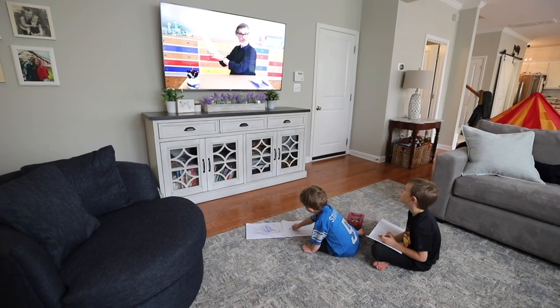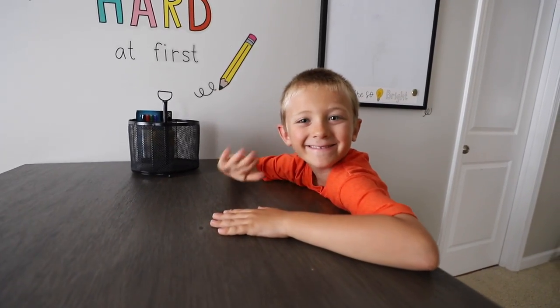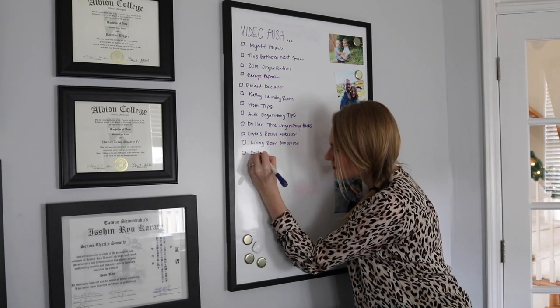Lots of us, especially with kids in the early elementary ages, are trying to be mom, we're trying to be babysitter, we're trying to teach from home, many of us are trying to work, and it is a lot. So I wanted you to leave this video with some super easy ideas you could implement right away.